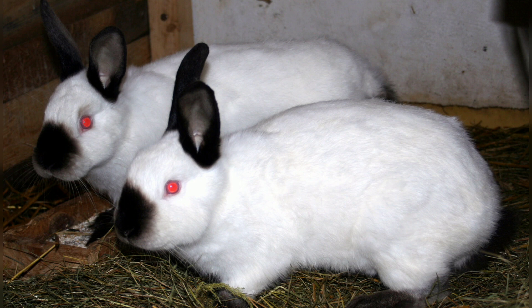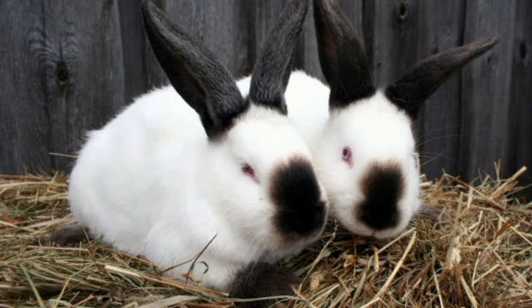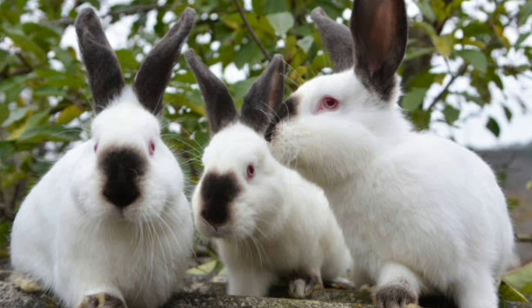Californian. Californian rabbits have a distinctive black nose, ears, and feet, contrasting against their white fur. They have a medium-sized body and are popular for their docile and friendly temperament. Californians are often used in meat production due to their fast growth rate.